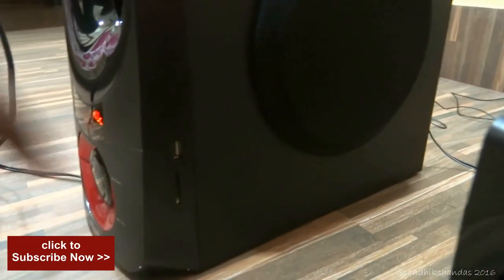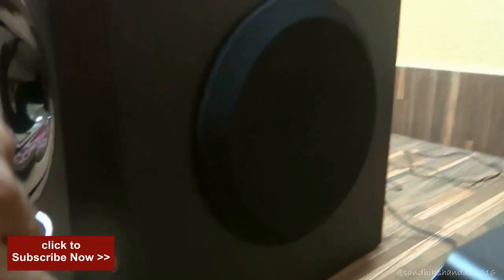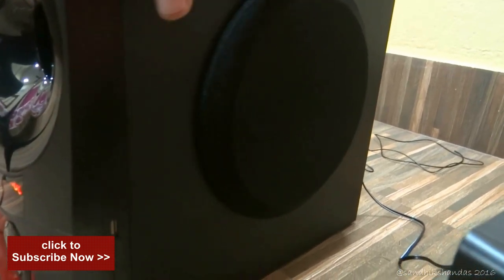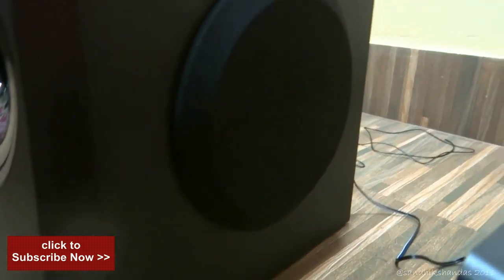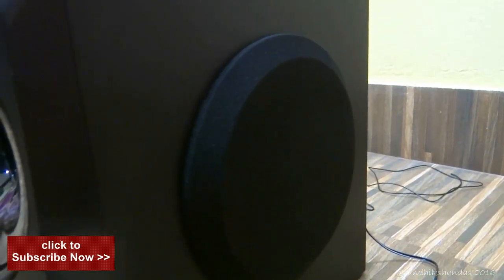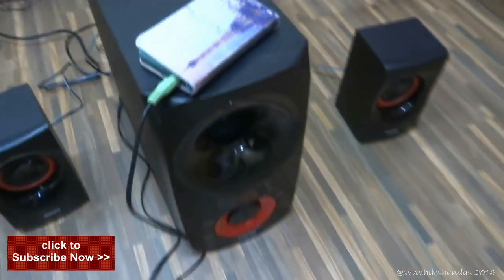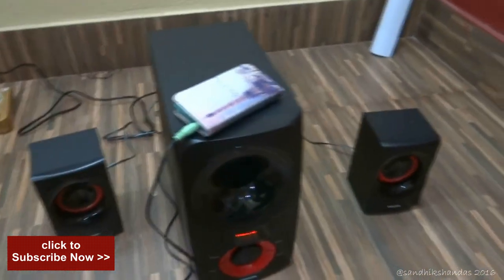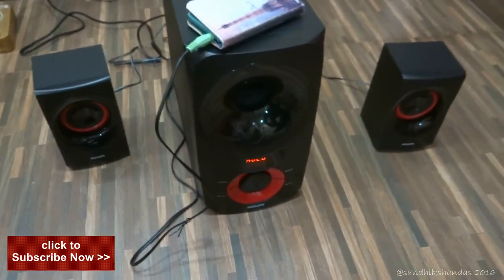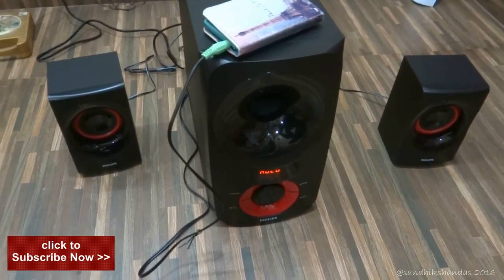On the other side you can see the USB input and the card input. The woofer is covered with soft sponge — that's quite good to protect from dust and other particles to avoid damage of the woofer. So that's good quality woofer from Philips. I have connected the smartphone, so let's play some sound.